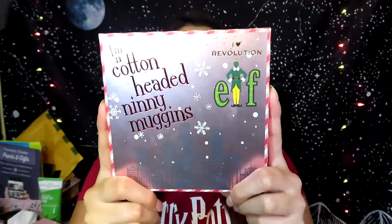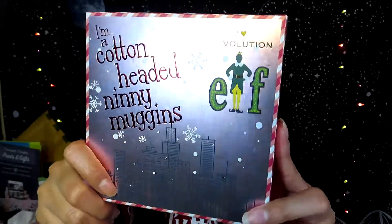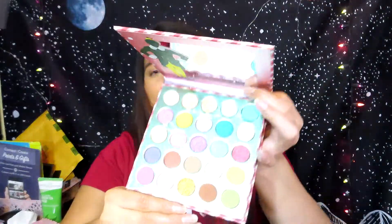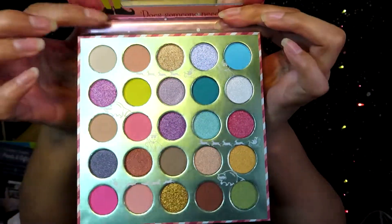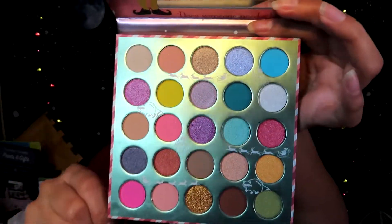Now on to the palette I got from the Elf collection — it is the 'Ami Cotton Headed Ninny Muggins' palette. Isn't it pretty? I was actually thinking of getting the other palette, the one that looks like a book, but I felt the colors were too neutral so I went with this one. The packaging is super cute. It comes with a beautiful mirror and beautiful colors. I'm super excited to try it — I'm actually going to use it today!